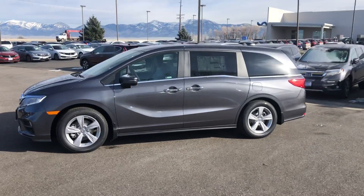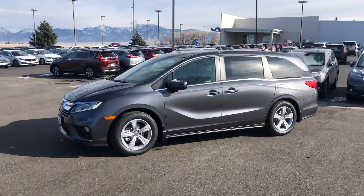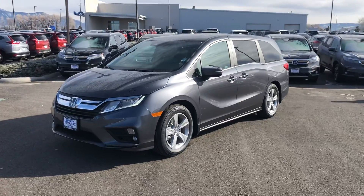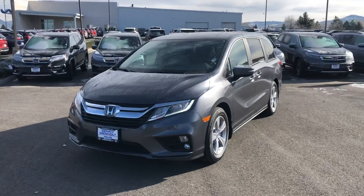Good morning, Sophie. This is Rain over at Dennyman Hold Honda. I'm just giving you a real quick walk-around video tour of this beautiful 2020 Honda Odyssey.